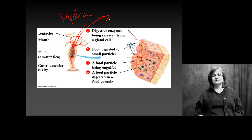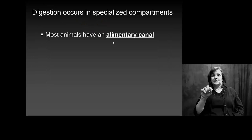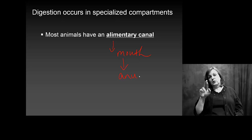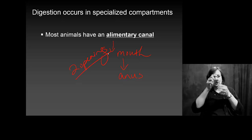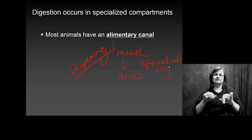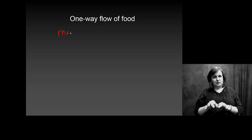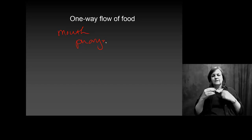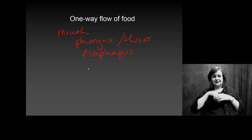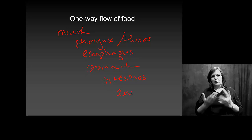This works fine for simple organisms, but more complex organisms need the alimentary canal. This involves a mouth and a straight digestive tract — the key difference being two openings instead of one. In between, you have specialized regions for different types of digestion and absorption. This one-way flow of food is very important. You go from your mouth to your pharynx, or throat, into your esophagus, then into your stomach, intestines, and anything left over goes out through the anus.